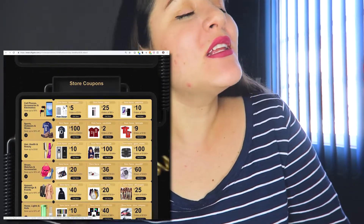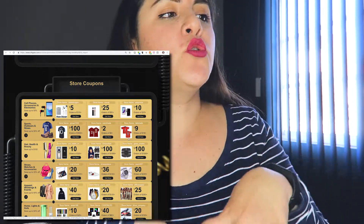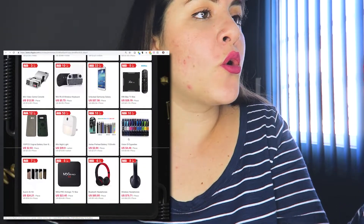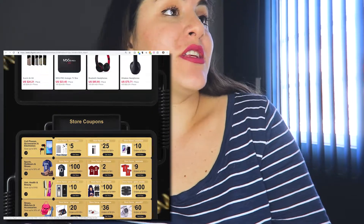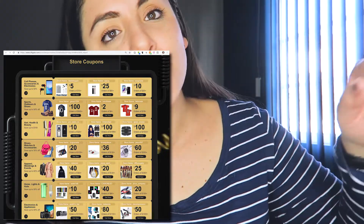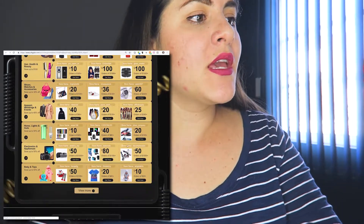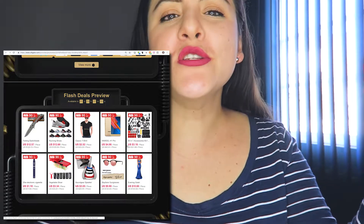If you scroll a bit further, there are store coupons — these are amazing because even if you can't find a coupon with a high percentage off, you might find a store coupon, and that store may carry the product you want. Definitely check those out. And then there's flash deals preview — who doesn't love flash deals?